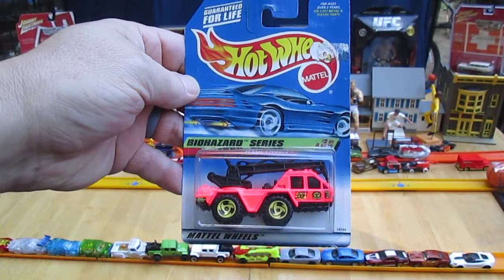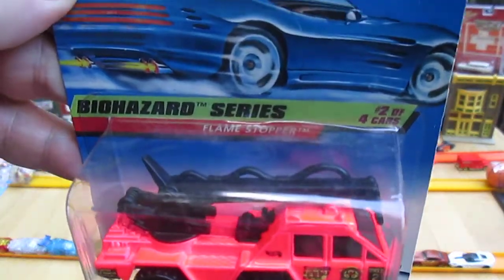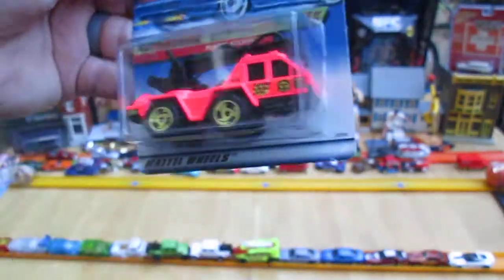Hello and welcome to Timmy's 10 again for an unboxing of a 1998 Hot Wheels car — make that a truck — the Flamestopper from the Biohazard series. It's 1998, number two of four in that series.